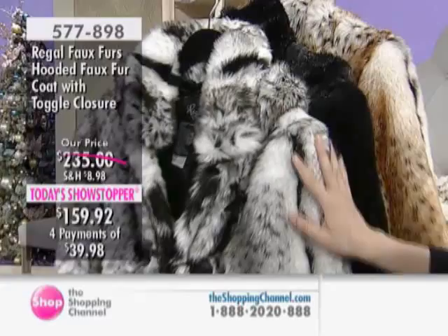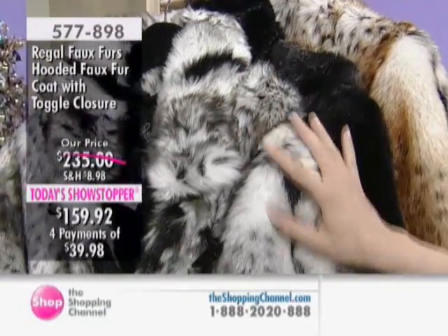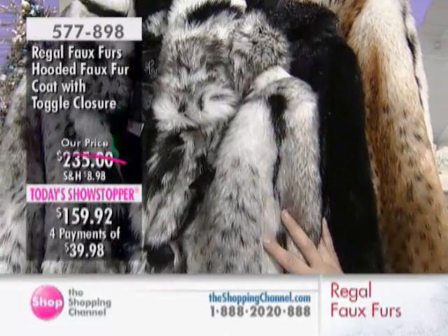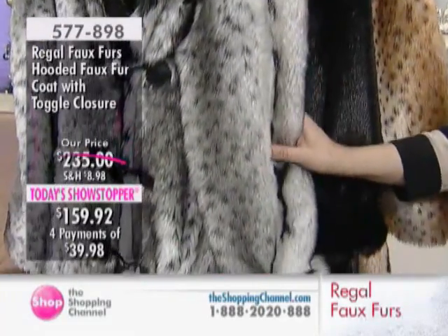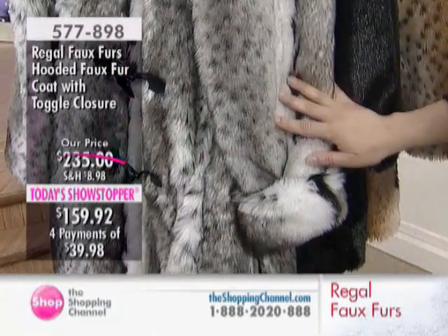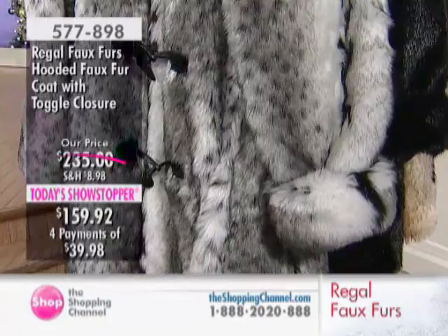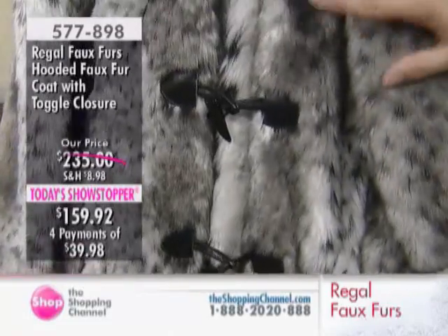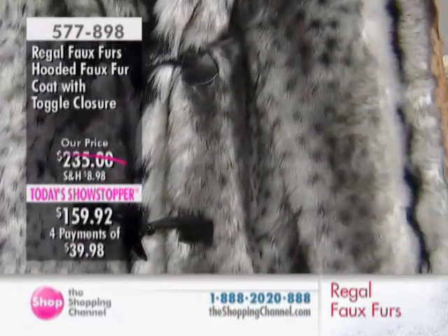We know that faux fur — yes, it's faux — is a style staple. And this coat is that gorgeous, luxurious design taken right from the runways. In fact, one of the hottest trends in 2011 and going straight into 2012 for winter, on the runways, in fashion magazines, on blogs, and on celebrities.